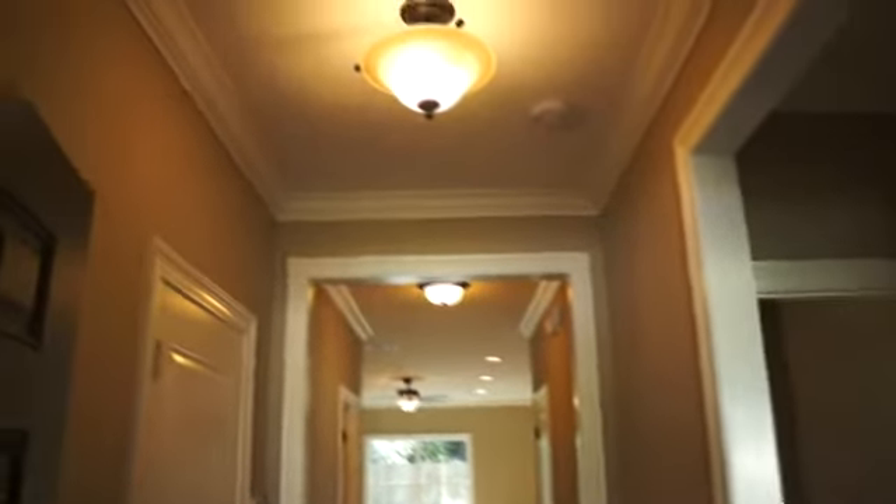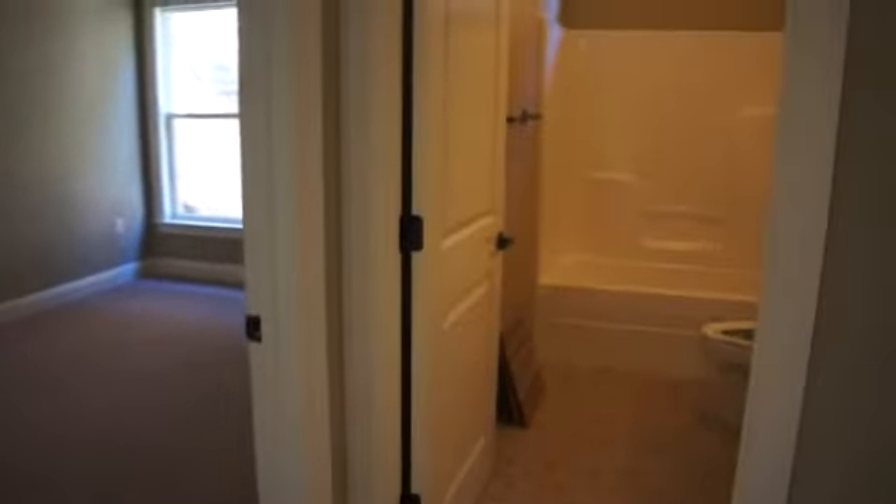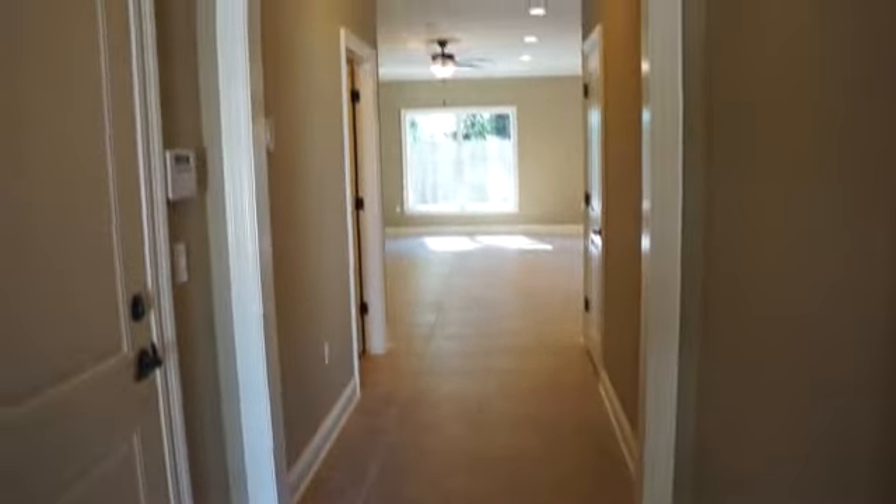Here we are right as you come in the foyer. Randy Wise Homes puts a lot of nice details into their homes — all of these doorways are cased, as you can see. This house has two bedrooms right here at the front, with a full bath in between. Granite countertops in all the baths, raised vanities. Here's the other bedroom — lots of bright light. Tile everywhere except for the bedrooms.